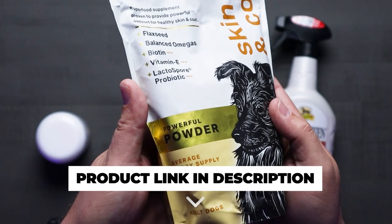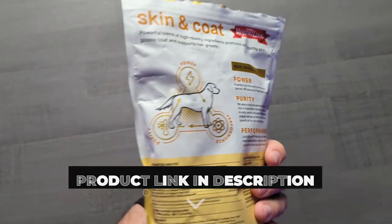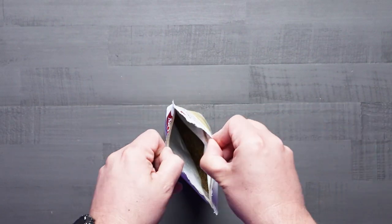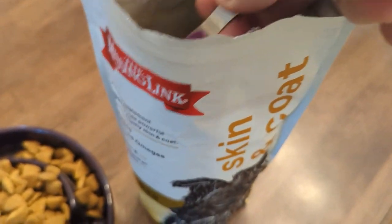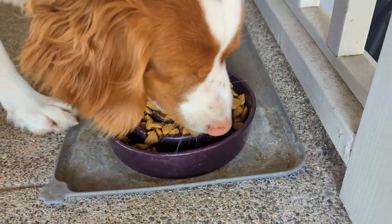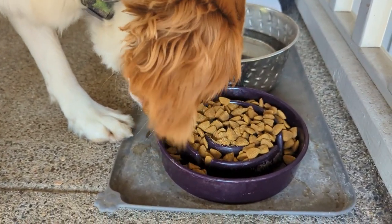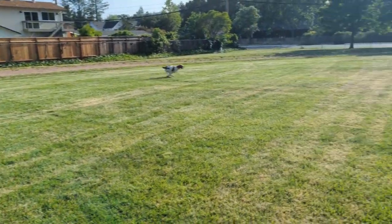First up, we have the Missing Link Skin and Coat Supplement. This is a daily supplement that has flaxseed, balanced omegas, biotin, vitamin E, and lactobacillus for probiotics. It's a superfood supplement designed to support the health of your pet's skin and coat. It's veterinarian formulated, which for somebody like me with a high-performance dog, knowing that veterinarians were involved in formulating this product is always something I look for.